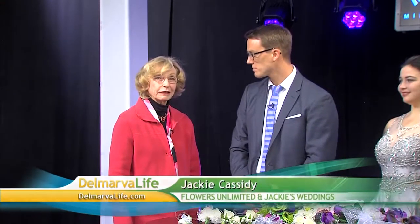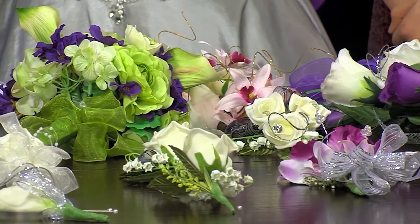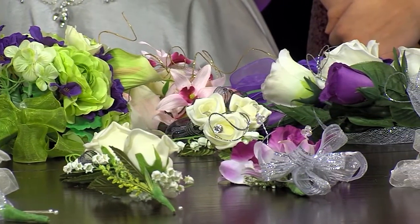The flower has to match the dress, blend with the dress. It should have beads on it if the dress is beaded; if the dress has pearls, we add pearls to it. The young man's boutonniere picks up the same flowers as what the young lady is wearing. You should bring the dress in and we help design the arrangement around the dress — even the necktie sometimes. It all has to match. You gotta look good, it has to be perfect.